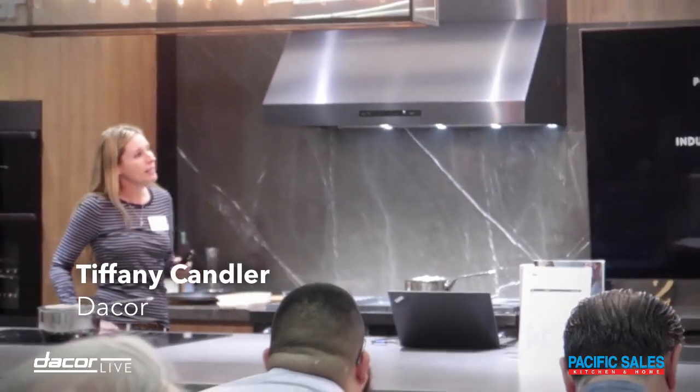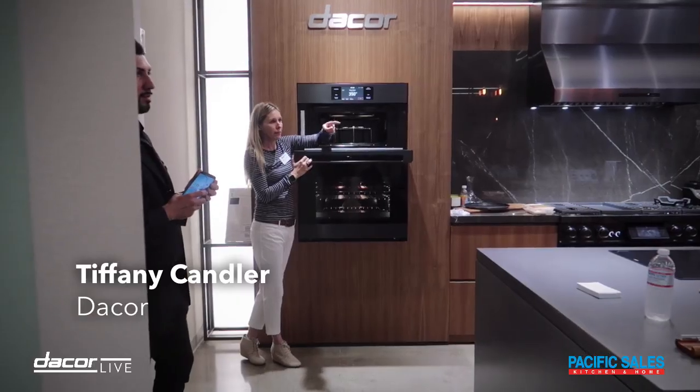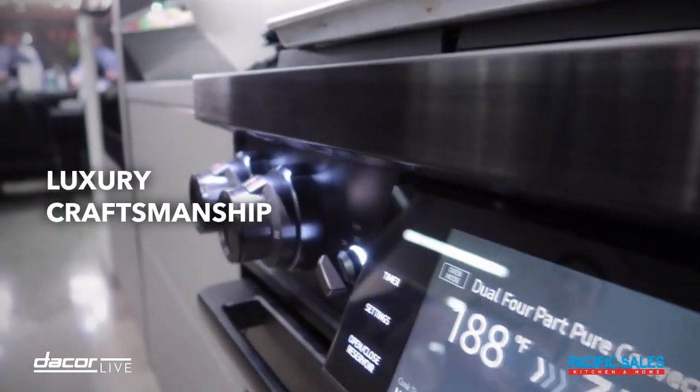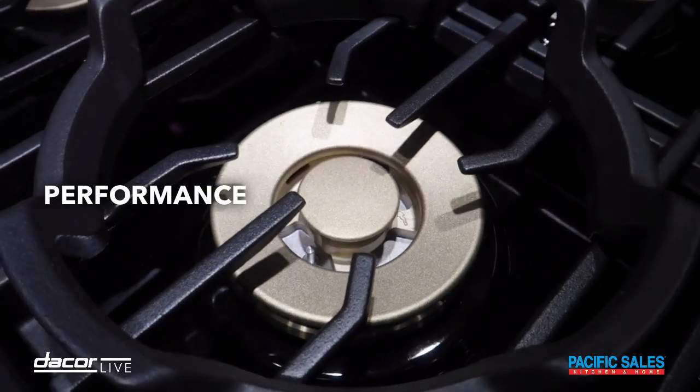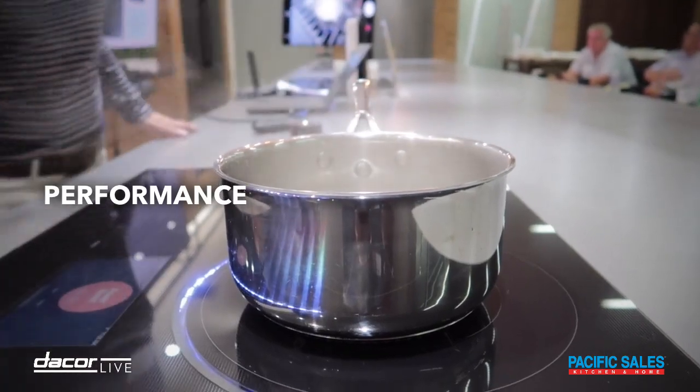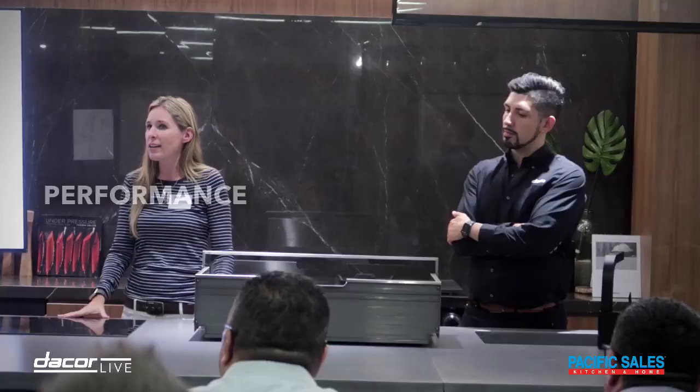I have Tiffany here, the national trainer at Decor. Let's talk about three benefits of the Modernist Collection, our newest launch of the Decor brand. First, luxury craftsmanship with our graphite finish and art hairline stainless steel. Second, industry-leading performance — our 22,000 BTU burner as well as a 4,800 watt induction burner with quick boil for fast cooking.